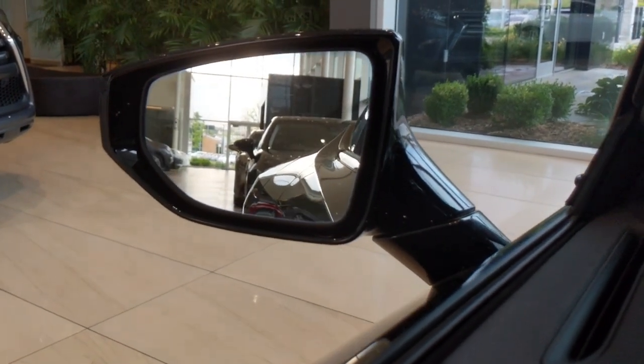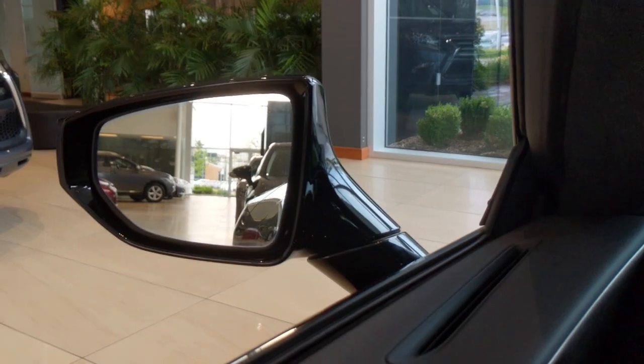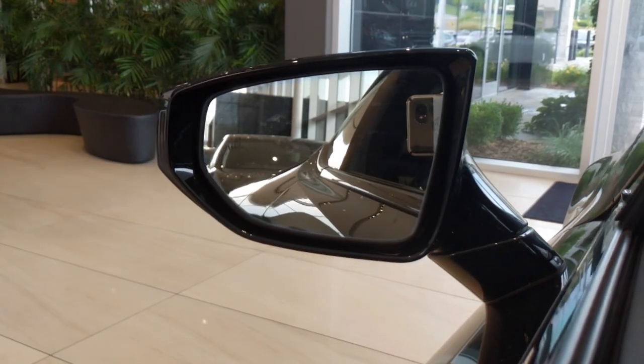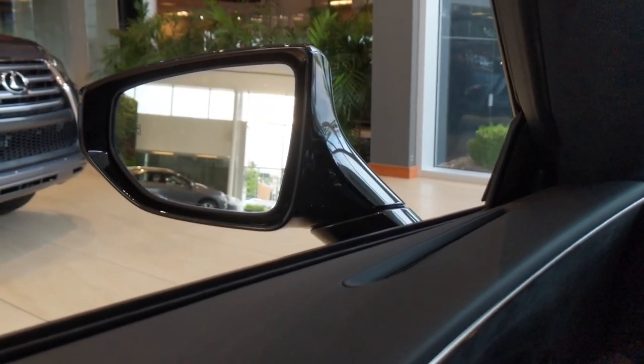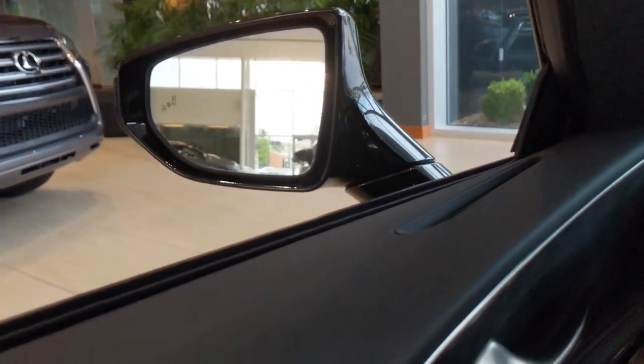That's what the mirror looks like — it's large. Much better than, say, a Porsche Cayenne where the mirrors were like a joke. You can see the mirrors look very sharp in here, and they're big enough and stylish enough to not really stick out on this car while still giving you good visibility.